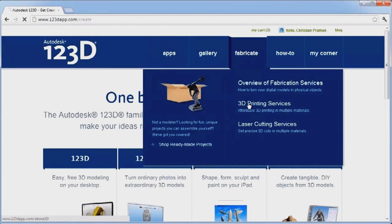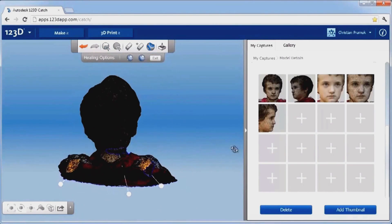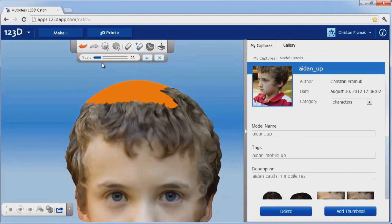Next we'll upload the photos to Autodesk's 123D Cloud, where they'll process the pictures to help create our model. After the pictures have been uploaded, we can clean the model up with the built-in 123D tools.